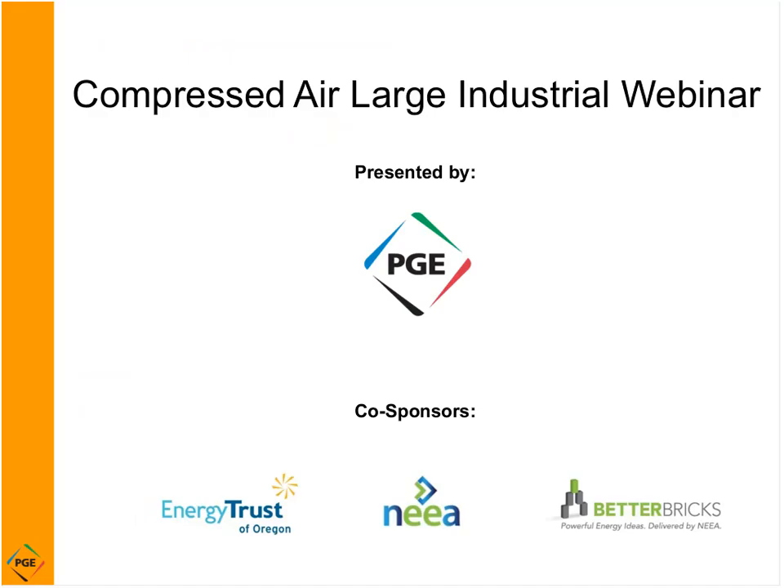Hi, welcome to today's webinar on compressed air. My name is Steve Kosky. All of PGE's seminars and webinars are sponsored in part by the Energy Trust of Oregon and the Northwest Energy Efficiency Alliance. We work together to make sure the concepts and recommendations you learn in our events are consistent across all of our individual programs and services.